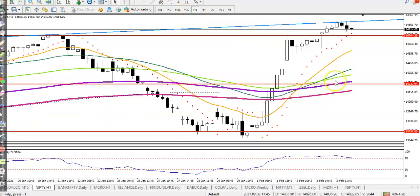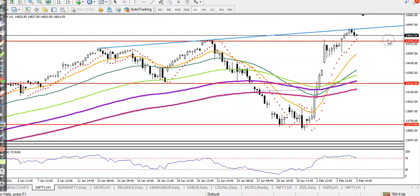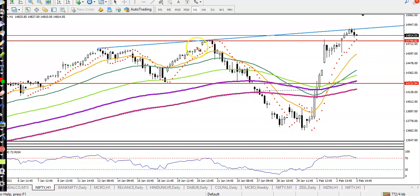Let's jump to a smaller timeframe — H1. On H1 it looks a bit different. I'm looking for a buy if price pulls back to the level of the previous resistance line. I've drawn a horizontal line there and now it should be becoming a support.